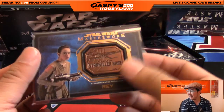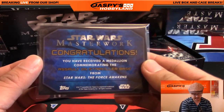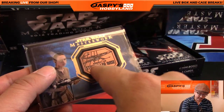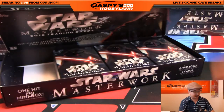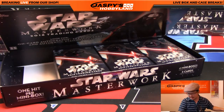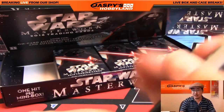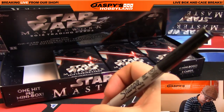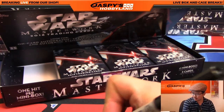You would think by now that the First Order, however, would be like, hey, we've got to close up those exhaust vents. We've got to close up the vulnerabilities in our super weapons right there. All right, so that was for Albert.